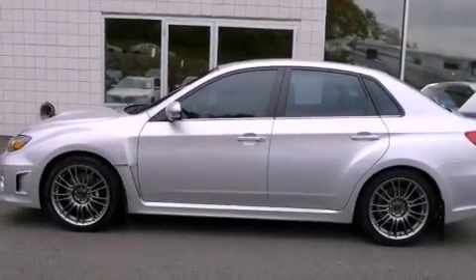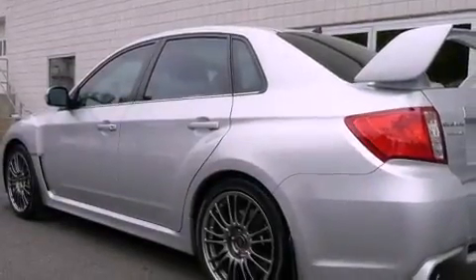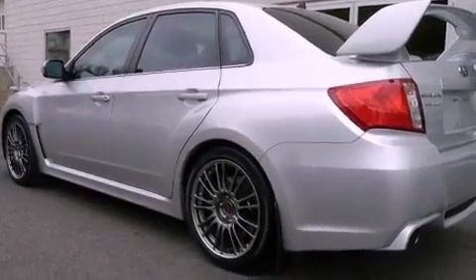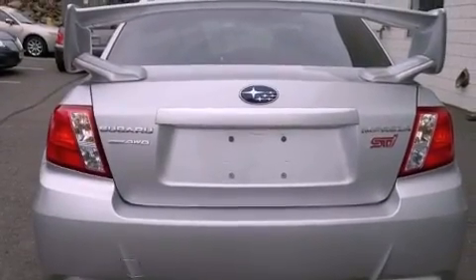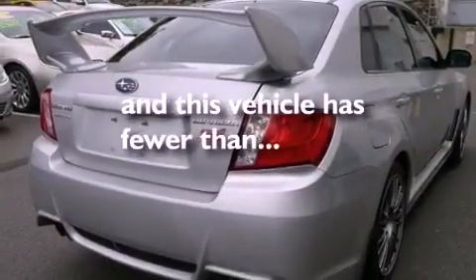All of the following features are included: a power sunroof, alloy wheels, cruise control, a CD player, leather seats, performance tires, a rear spoiler, a traction control system, and air conditioning. This vehicle has fewer than 41,000 miles on the odometer.